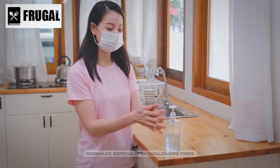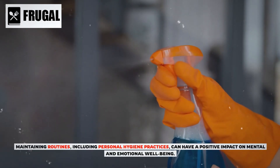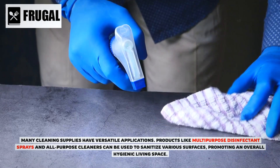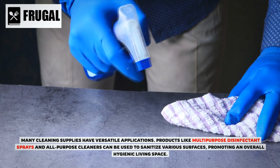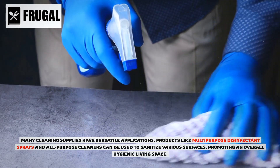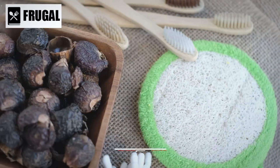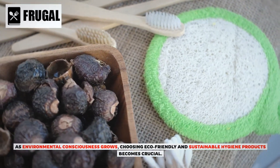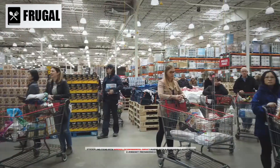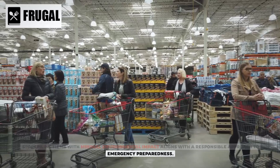The availability of familiar and essential hygiene products provides a sense of comfort and normalcy, especially in challenging times. Maintaining routines, including personal hygiene practices, can have a positive impact on mental and emotional well-being. Many cleaning supplies also have versatile applications — multi-purpose disinfectant sprays and all-purpose cleaners can sanitize various surfaces. As environmental consciousness grows, choosing eco-friendly and sustainable hygiene products aligns with a responsible approach to emergency preparedness.